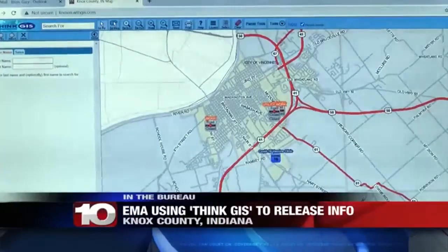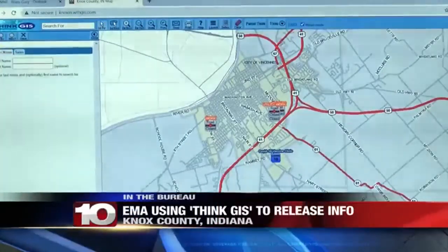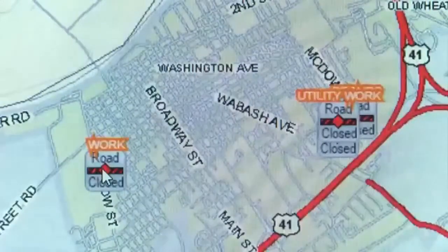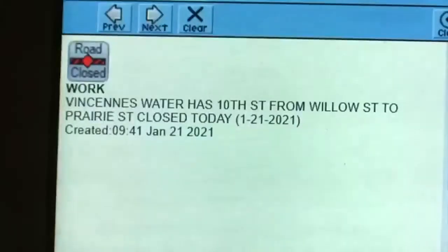Think GIS is used by many counties across the state of Indiana. For most communities the website is used to access information about properties, but Knox County has taken to GIS to provide vital information.